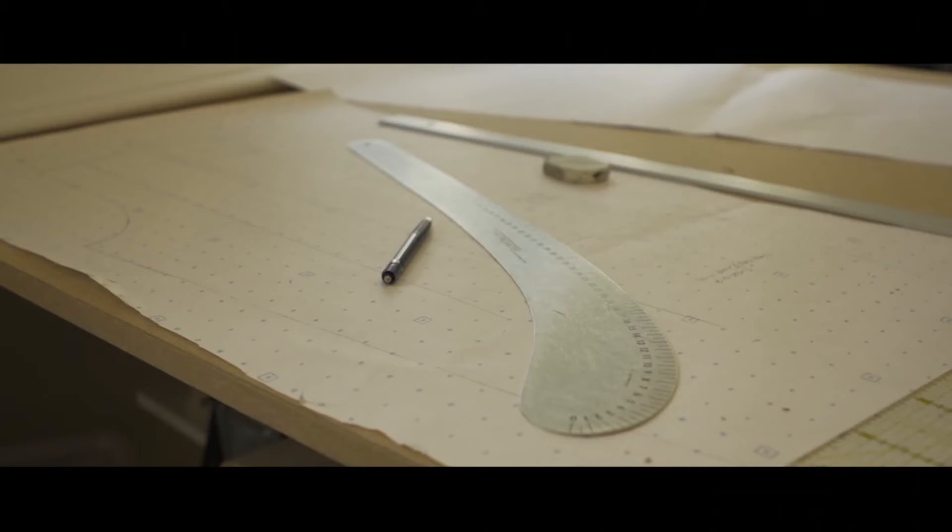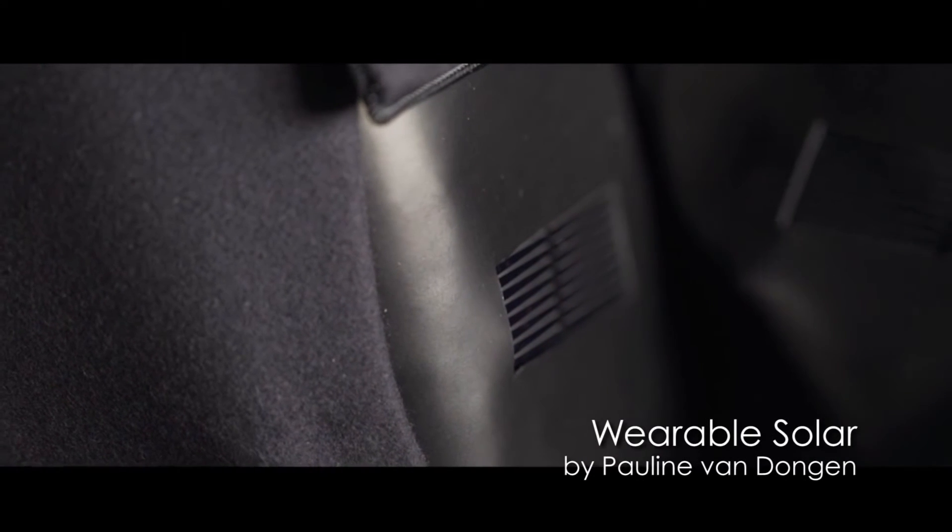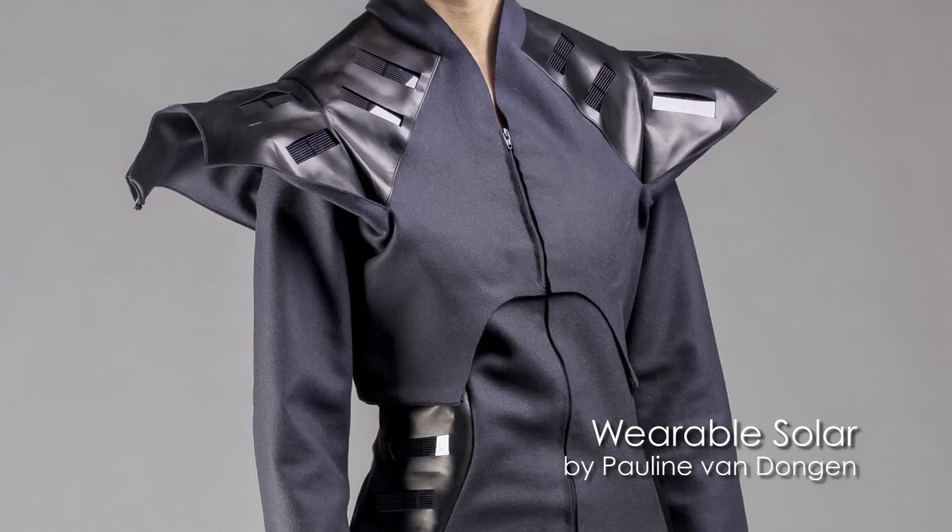Pauline van Dongen is in many regards a younger researcher, trained as a fashion designer, and she's working with scientists to try to refine ways that wearable technologies can be developed in a fashion context and actually brought to market — and this is one of the biggest struggles.